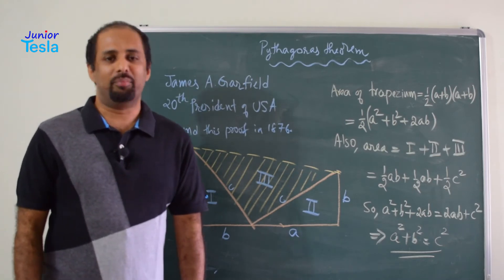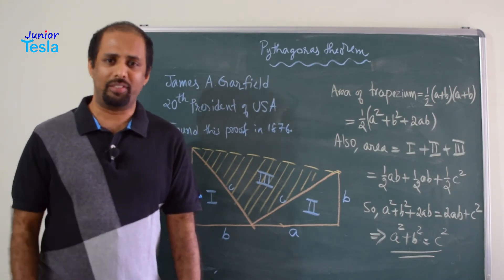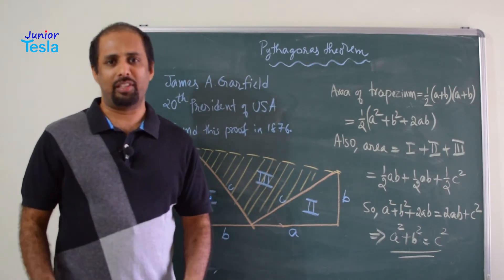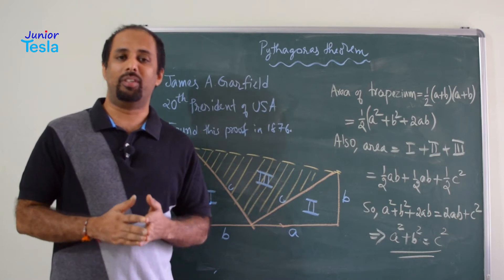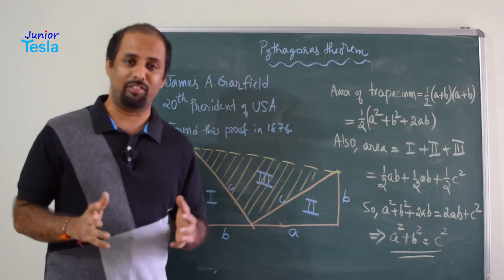It is a very old theorem. There are hundreds of proofs for this. Many mathematicians have written proofs which are simple, complicated, extremely hard. Some of them use a lot of different branches of mathematics and so on.